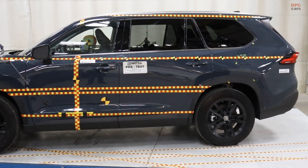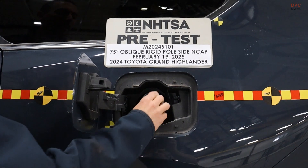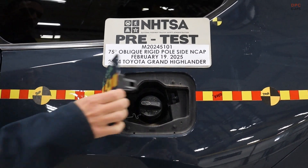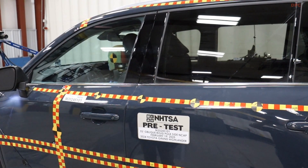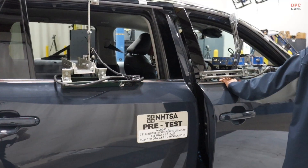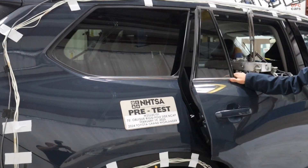Doors on the struck side jam shut from the hit — expected for this configuration — but nothing pops off hinges or latches, and the opposite doors remain closed. The windshield cracks and even separates from the A-pillar edge, but the occupant cell stays ordered, measured, and predictable in its response.